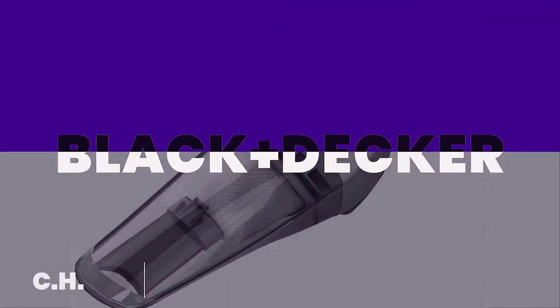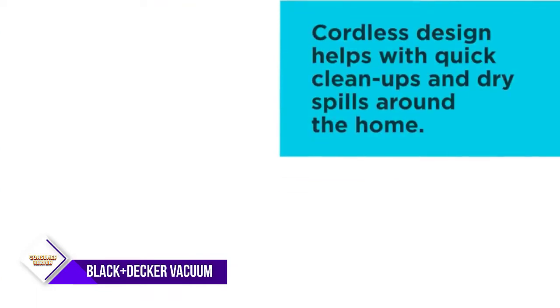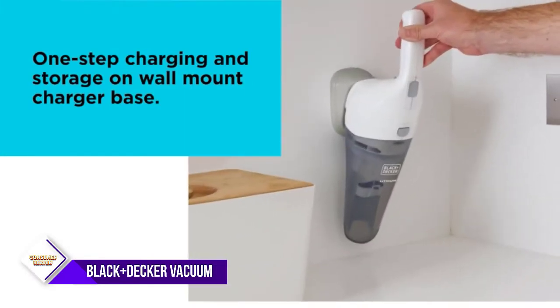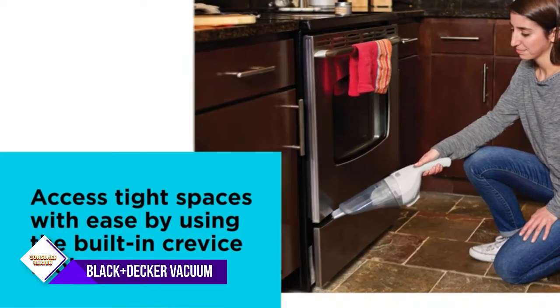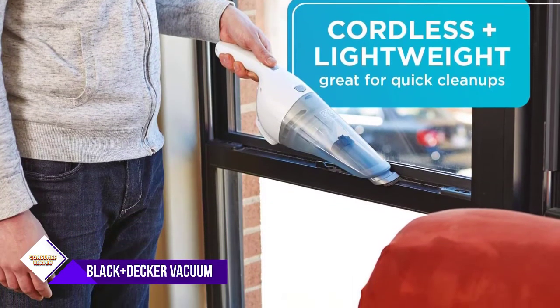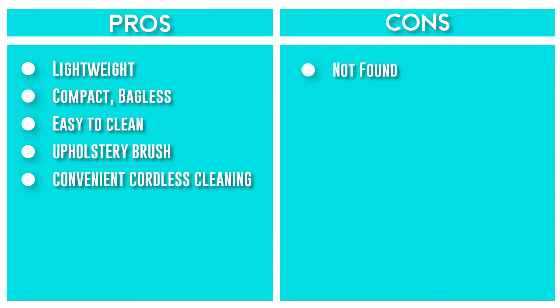Number 6: Black+Decker Handheld Vacuum. Lightweight and portable, this 2Ah lithium-ion DustBuster hand vacuum is great for quick clean-ups and dry spills around the house, with a 12.5-ounce translucent bagless dirt bowl for easy maintenance and cleaning. Black+Decker warranties this product to be free from defects in material or workmanship for 2 years following the date of purchase, provided it is used in a home environment. This limited warranty does not cover failures due to abuse, accidental damage, or unauthorized repairs.